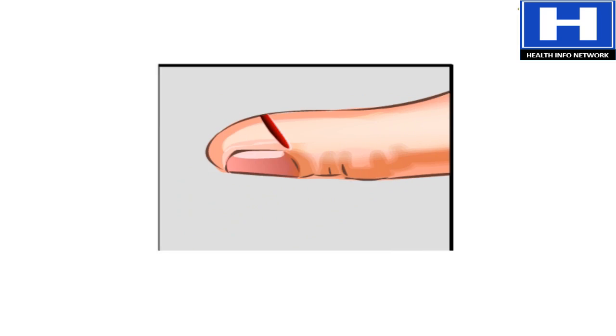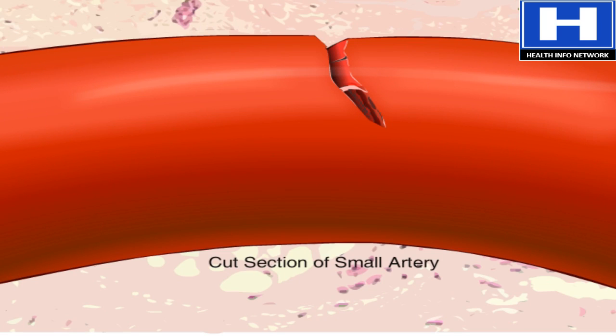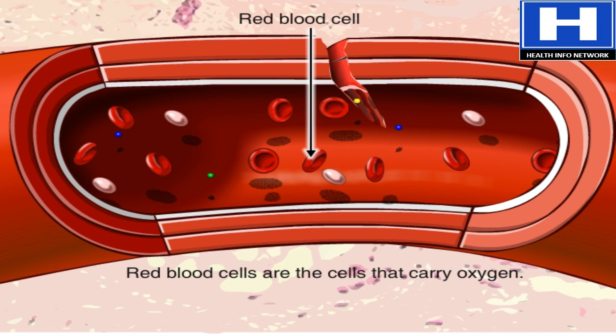Ouch! Here's how platelets form clots. This small artery has a cut. Blood flowing past the cut includes red blood cells that carry oxygen,